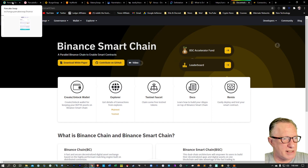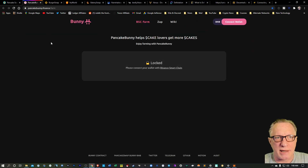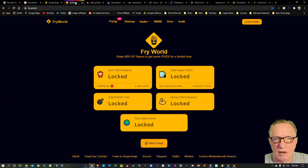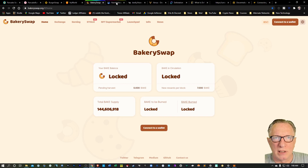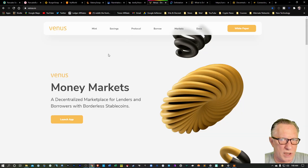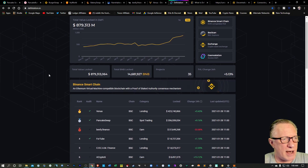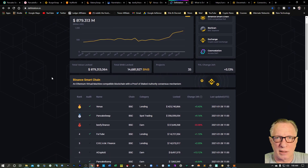There are quite a few decentralized exchanges on the Binance Smart Chain, like PancakeSwap, one of the big ones. There's PancakeBunny, BurgerSwap, FryWorld, BakerySwap, and Narwhal — and these are just a few. There are new ones coming in almost every day. There's also Venus Finance, which allows you to lend and borrow your cryptocurrency. I'm going to put a link to DeFi Station in the description, which is an aggregator that shows the top DeFi platforms on the Binance Smart Chain.